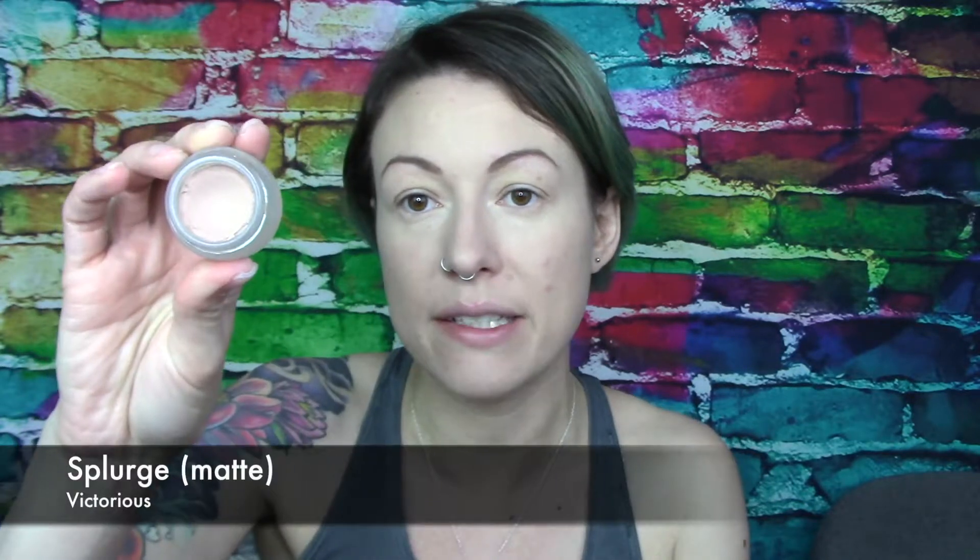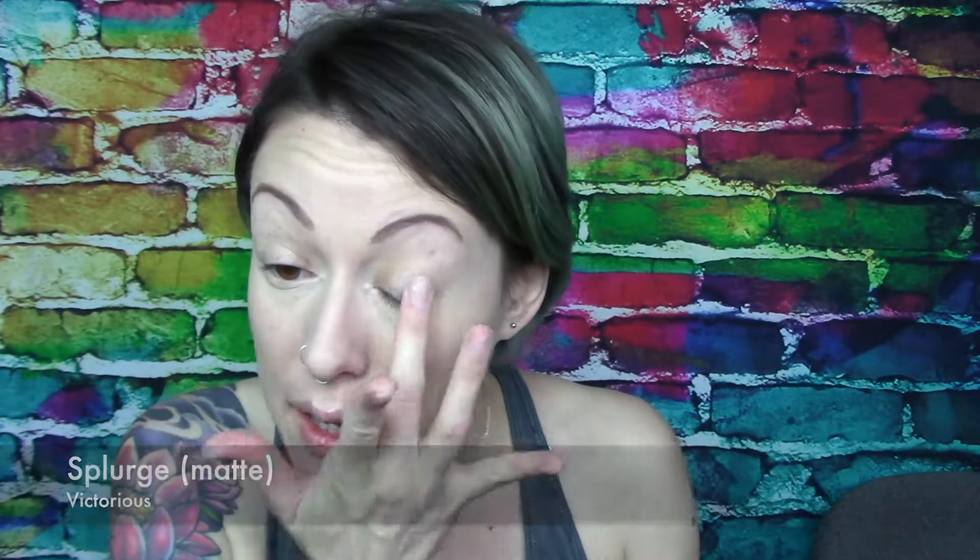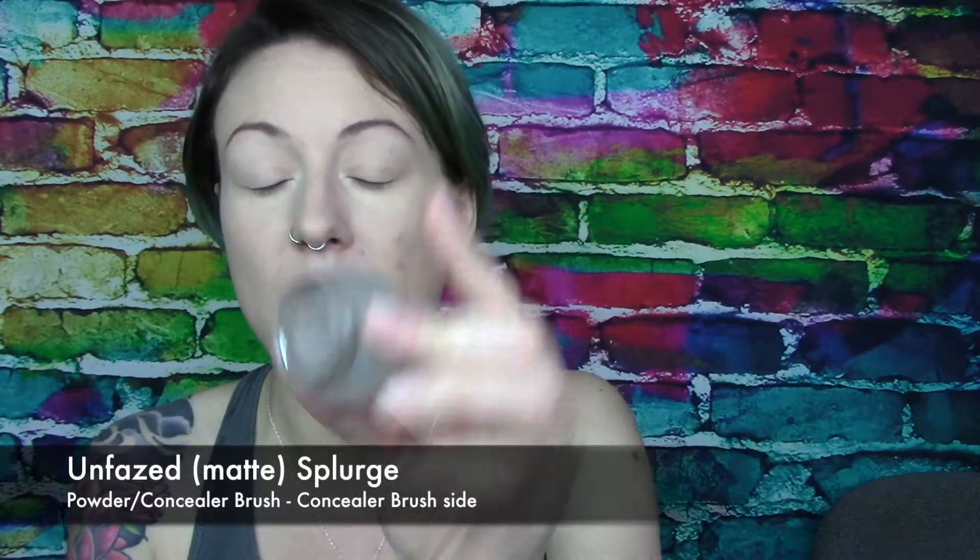Because I'm going to be using pigments and I'm feeling my unicorn type of vibe, I'm going to do Victorious — the Matte Splurge — as my eye primer. This gets rid of any redness or veins you can see through, and it's a really good base. Then I'm going to use the powder concealer brush — the concealer side — with Unfazed Splurge, which is like a taupey gray, and put that in my crease and really buff that out as my transition shade. It gives a little bit of definition in the crease — it's like a nice wash of a neutral color.